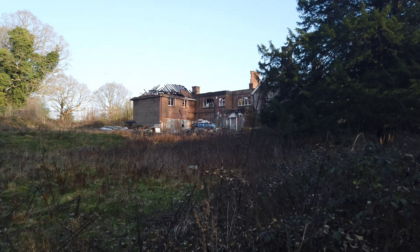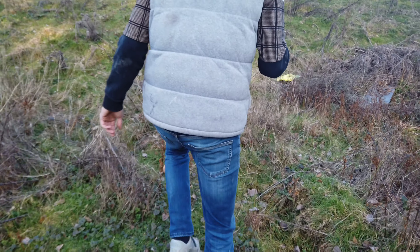So we're back again. Pollard explores another abandoned property. Let's check this out.